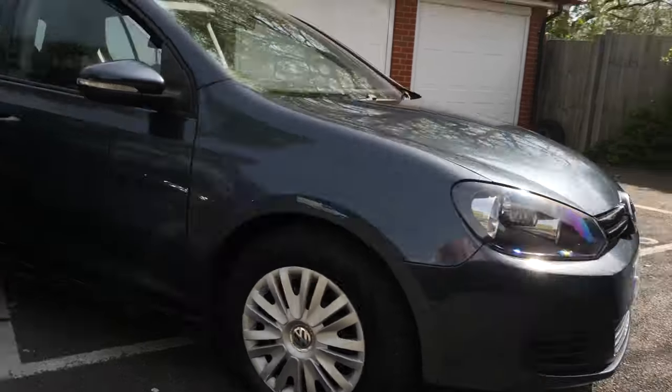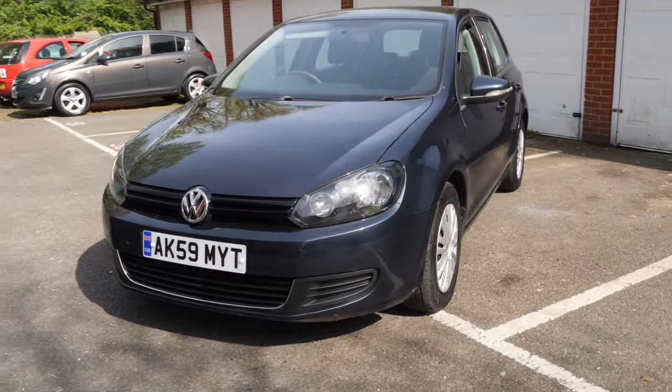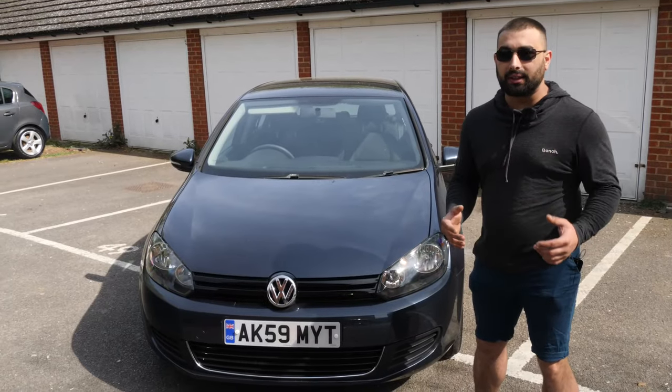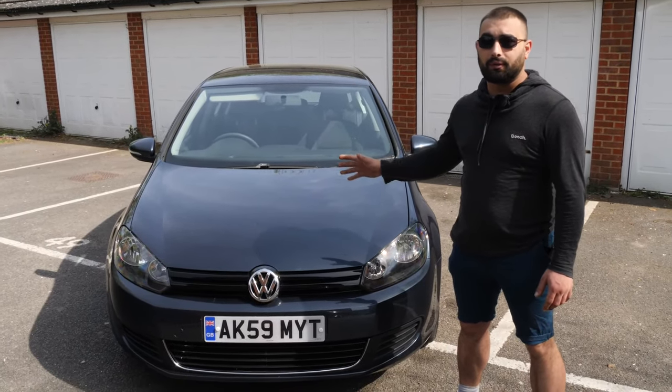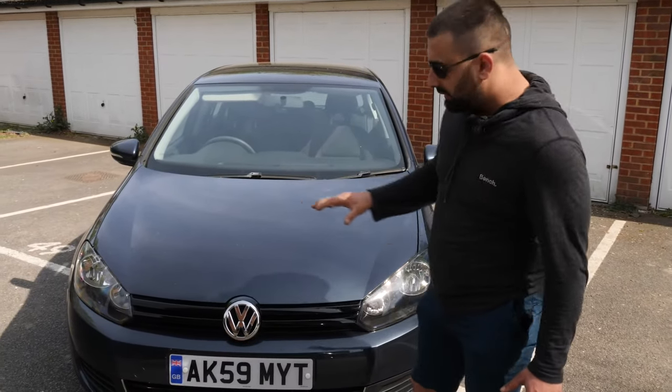It starts its production in 2008 and finishes in 2012. We don't have any facelift for the Mark 6 because VW doesn't want to admit that this is actually a facelift of the VW Mark 5. Let me show you around - starting at the front end.